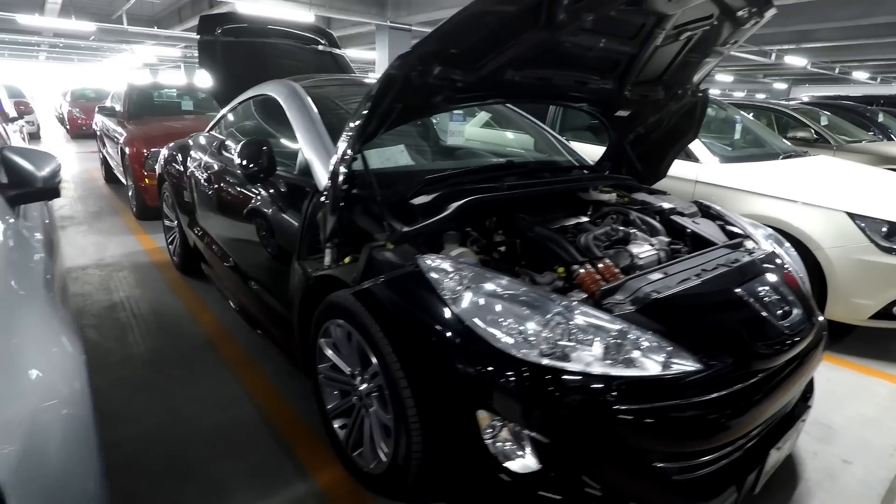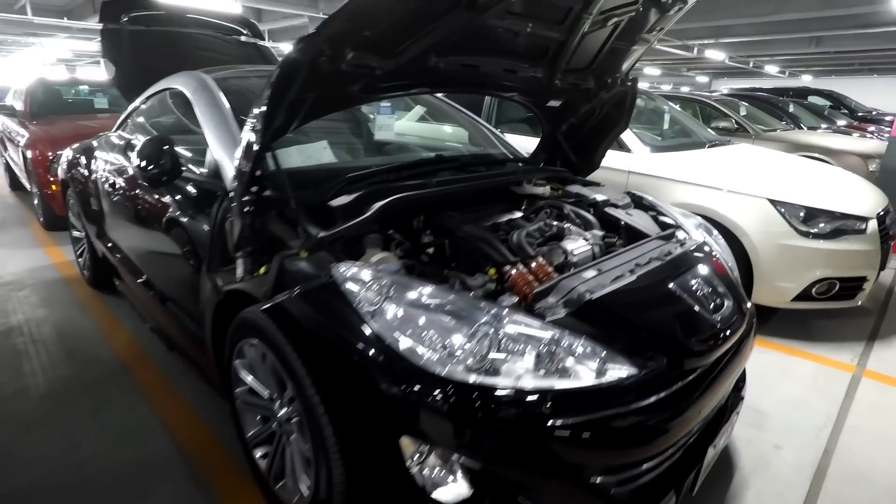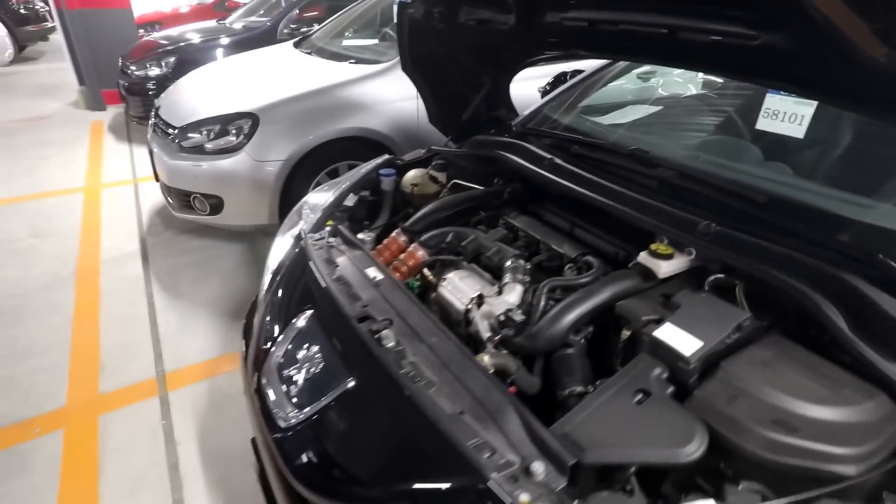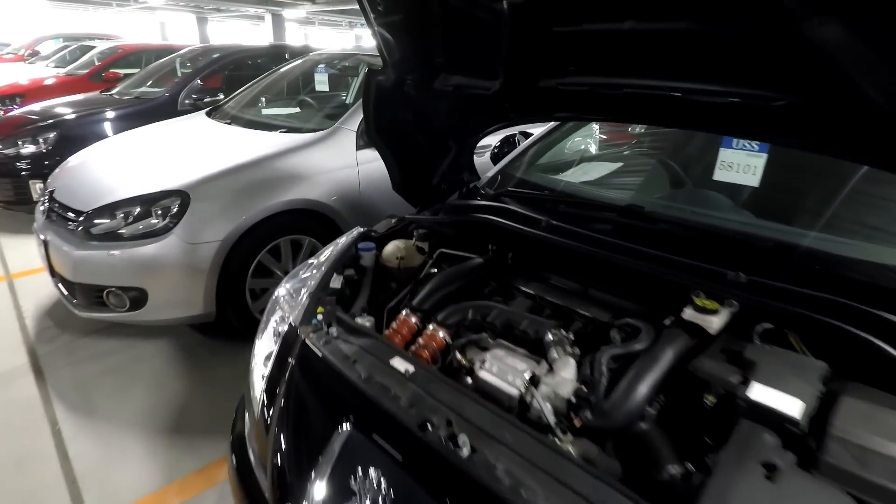These are a 1600cc engine, so they're not a big engine. I can't really tell you a lot about them because I don't know much about them.